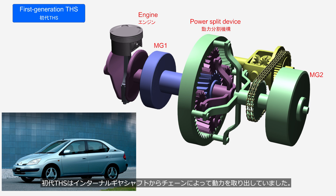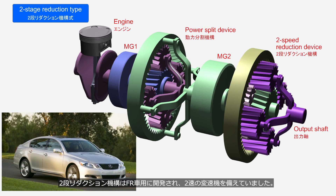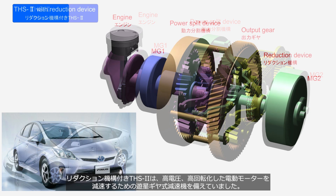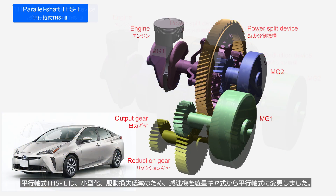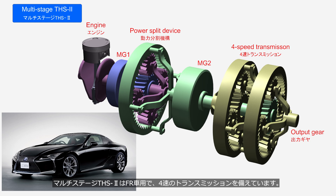The first-generation THS extracted power from the internal gear shaft via a chain. The two-stage reduction type equipped with a two-speed transmission was developed for FR vehicles. The THS2 shares the same basic mechanism as the THS, but features significant improvements in the motor, battery, and control technologies. The THS2 with a reduction device was equipped with a planetary gear reducer to slow down a high-speed, high-voltage electric motor. The parallel shaft THS2 replaced the planetary gear reducer with a parallel shaft type to achieve compactness and reduce drive losses. The multi-stage THS2 is designed for FR vehicles and is equipped with a four-speed transmission.